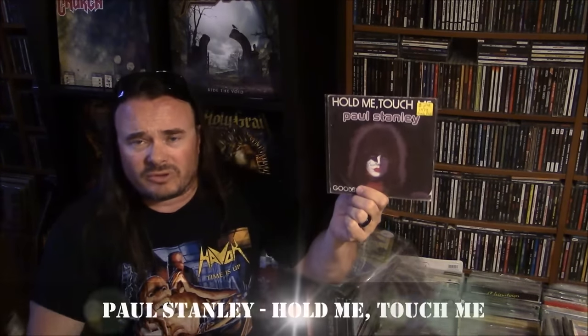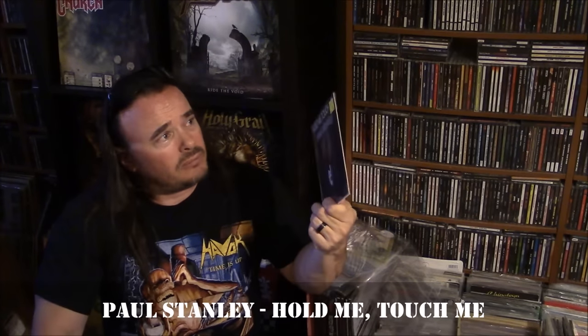I might have shown this one in a video before. Picked this one up at the San Diego Heavy Metal Swap Meet for $5 — it says $7, but I bargained it down to $5 because somebody named Ricardo wrote his name on Paul's face. So Ricardo, I have your record. It's on the Casablanca Records and Filmworks label, and this is a French pressing — made in France, it says right there. French press. Pay attention.